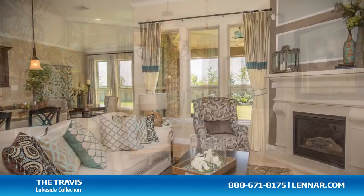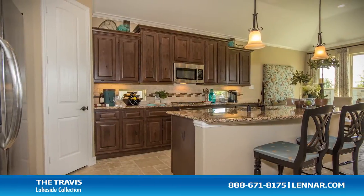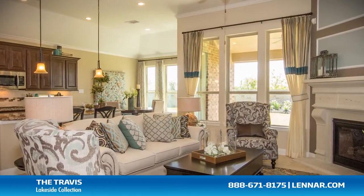A formal dining room, a generous family room with corner fireplace, and a breakfast room and gourmet kitchen with granite center island and walk-in pantry, all of which interact perfectly with the outdoor covered patio.